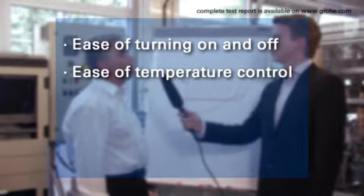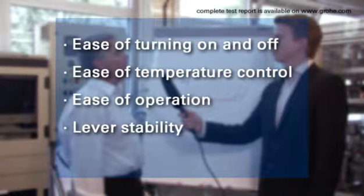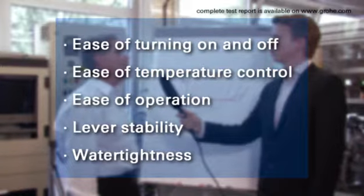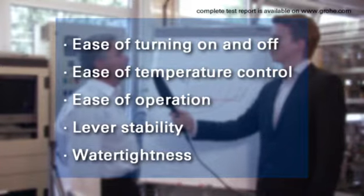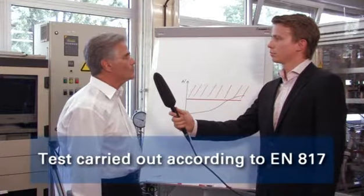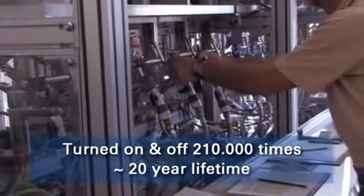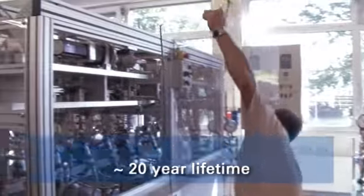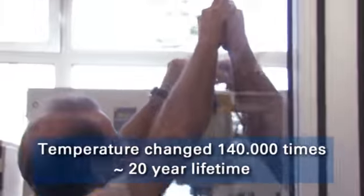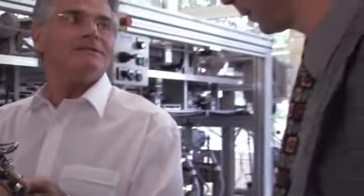Ease of use when turning it on, shutting it off, and changing the temperature; the touch and feel of the lever in terms of consistency of use; the stable position of the lever and water tightness of the faucet. The single lever faucet comparison test was carried out according to the European standard EN 817. In this test, the faucet was turned on and off 210,000 times and the hot and cold temperatures were changed 140,000 times.